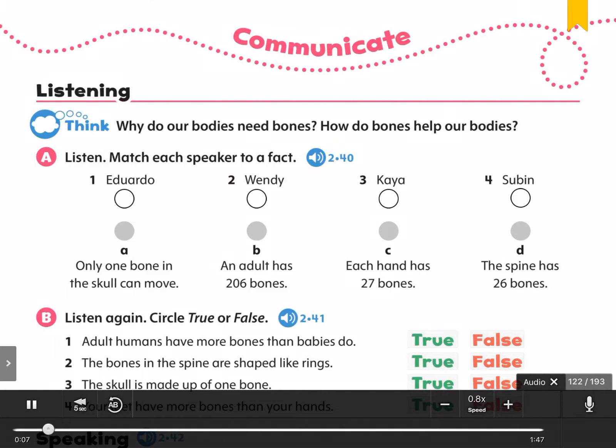Match each speaker to a fact. And now for a student report on bones. Eduardo.